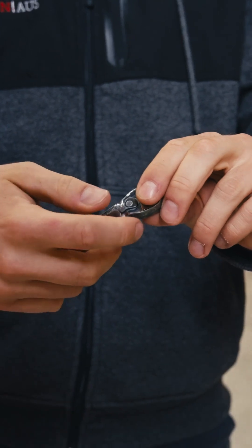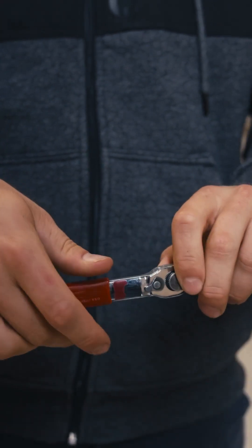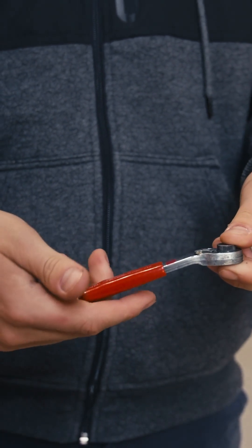Tool number three is the bit ratchet. This is a very handy tool for getting into tight corners and spaces, for taking parts off and putting parts back on.